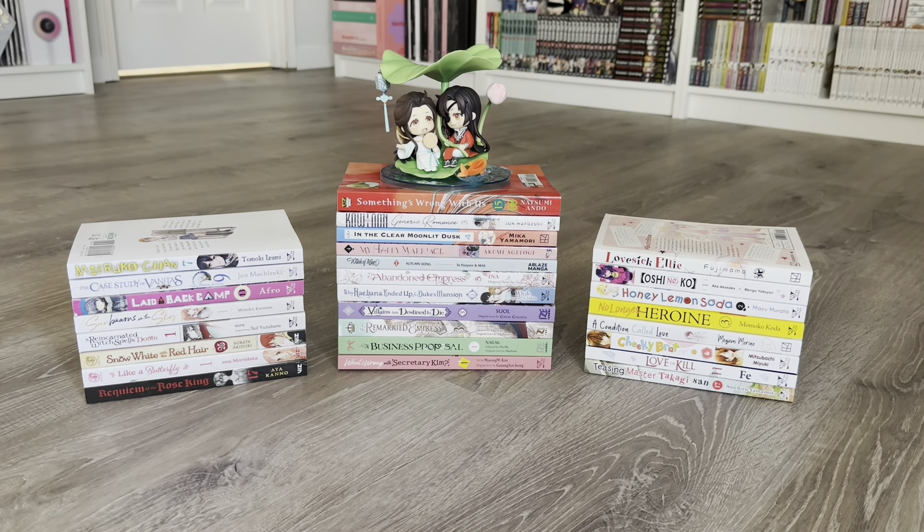Here's an overview of some of the items I got for today's haul. I hope you guys enjoyed listening to me share my thoughts on all the new series and volume releases from Right Stuff Anime and all the merch I got as well. I hope you enjoyed this unboxing and I'll see you guys in my next one. Until then, take care. Bye!